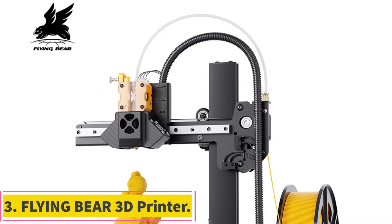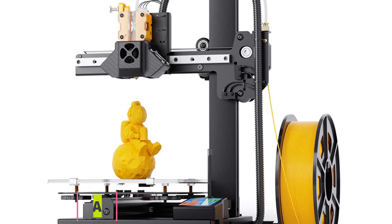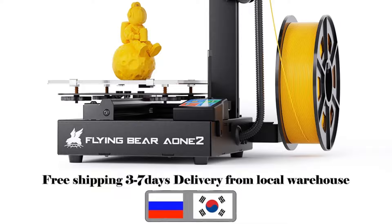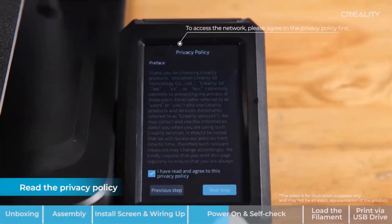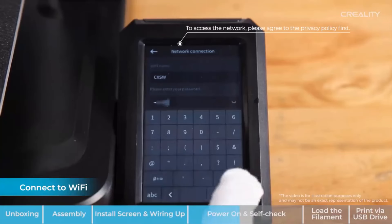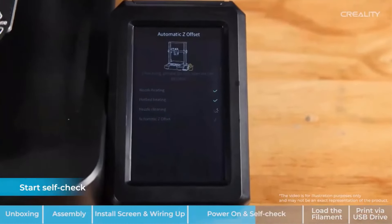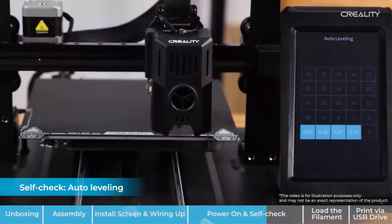Number 3: Flying Bear 3D Printer. The Flying Bear A1-2 3D Printer boasts a range of advanced features designed to enhance printing quality and user experience. With a dual fan design for efficient heat dissipation and improved model surface quality, a direct extruder for higher precision, and a patented nut design for stable Z-axis movement, this printer offers reliable performance. The linear guide design and 4-pulley design increase stability and printing accuracy, while the built-in power supply ensures safety and tidiness.